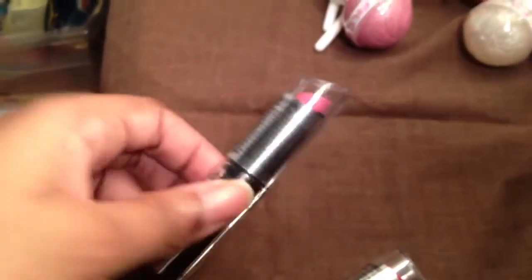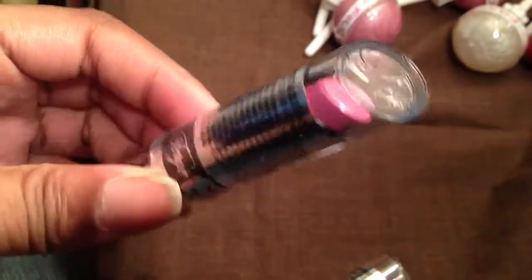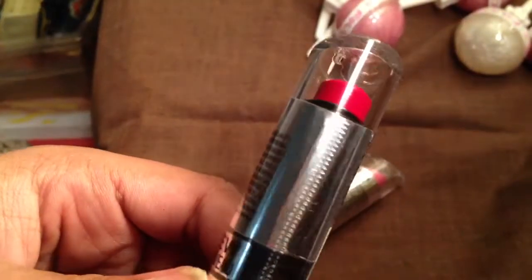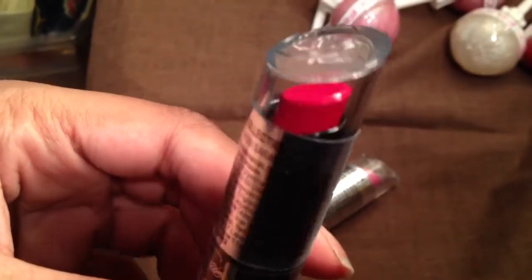I bought some Wet n Wild lipsticks from the Fergie collection. This is VIP Pink, which is the one I've been wanting for a long time. And this one is a gorgeous red — I can't wait to try this one. It's really, really pretty. I just picked those up from Walgreens.